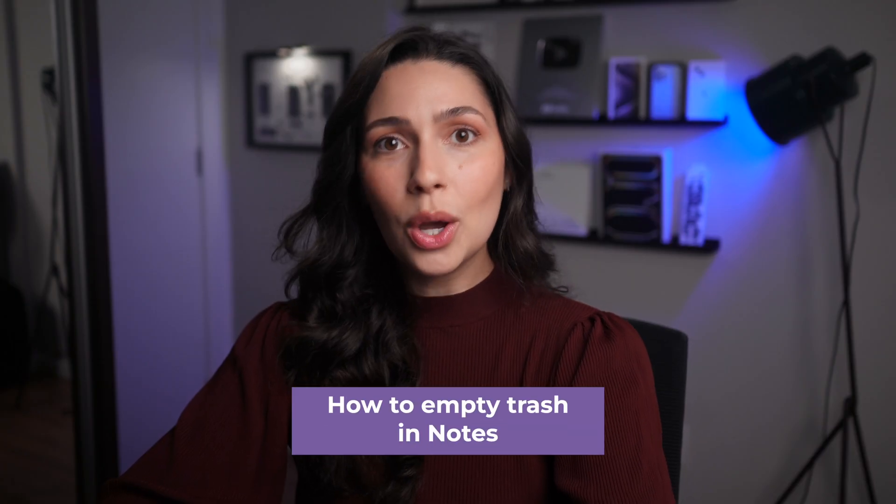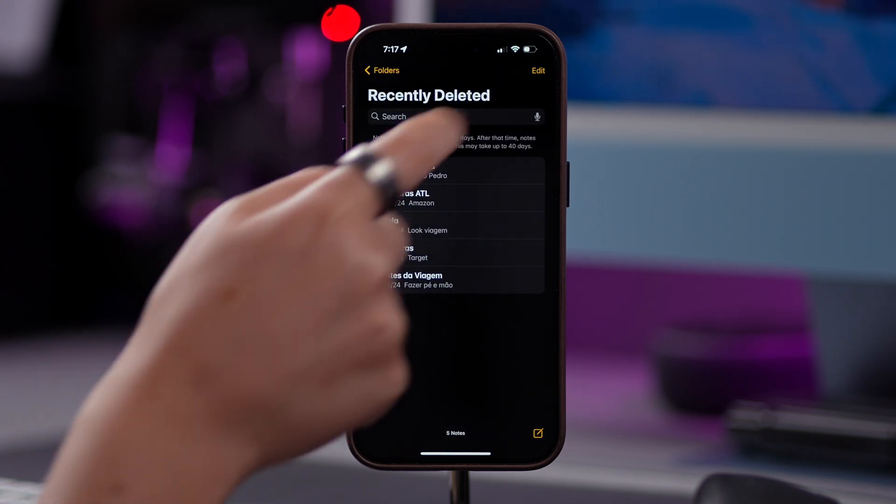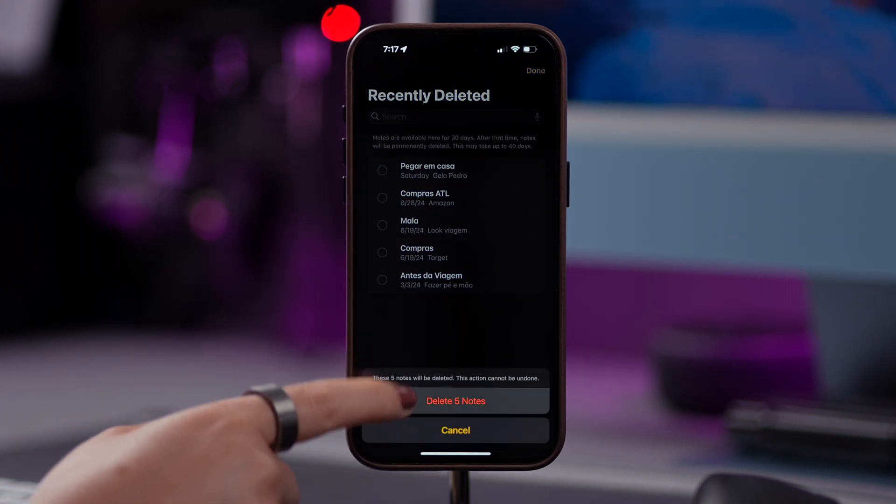If you want to empty the trash in the Notes app, tap on Folders, then Recently Deleted, tap on Edit, tap on Delete All, and then confirm by tapping on Delete Notes.